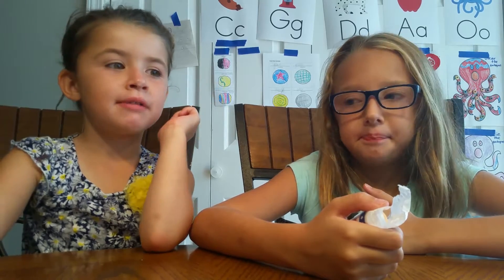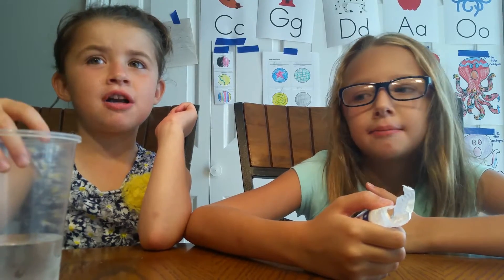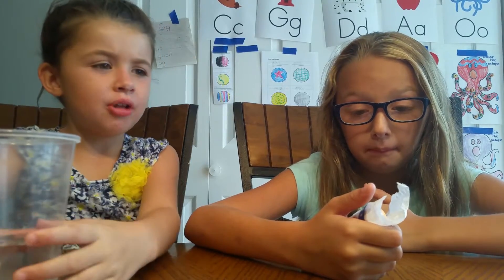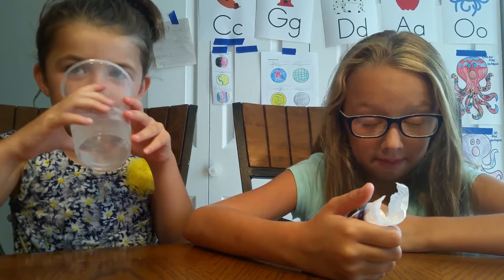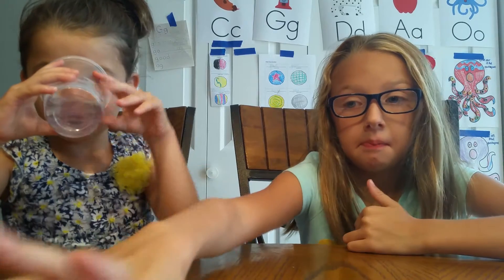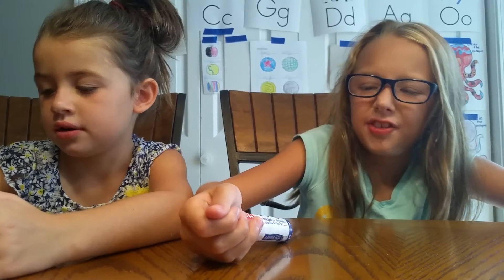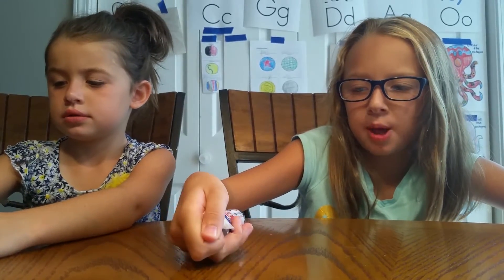It tastes like mint. Thumbs up? Thumbs down? You don't like it? Thumbs down. These taste like the hard candies you get for Valentine's Day.